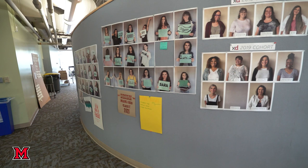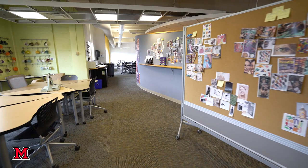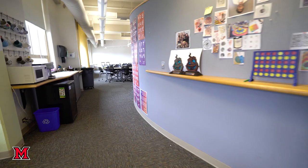We have small class sizes where a cohort of learners work personally with faculty, visiting designers, and alumni. Designers learn traditional and emerging technologies for planning, developing, and producing digital and physical design outcomes.